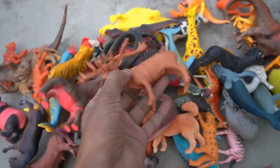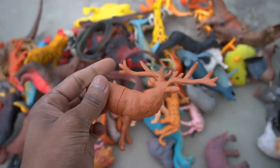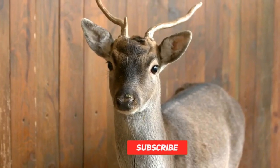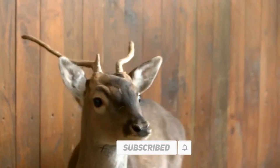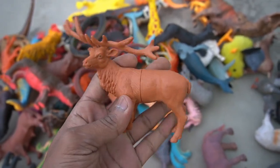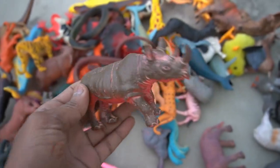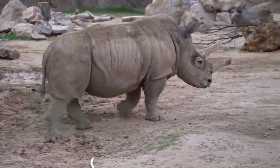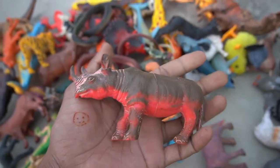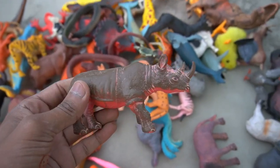And guys, next figure — rhinosaurus! Very nice look guys, rhinosaurus. Very nice, rhinosaurus is a realistic rhinosaurus. And guys, next figure — rhinosaurus! Very nice look guys, rhinosaurus figure amazing design. Back look is beautiful guys, rhinosaurus design is so, so beautiful guys, rhinosaurus.